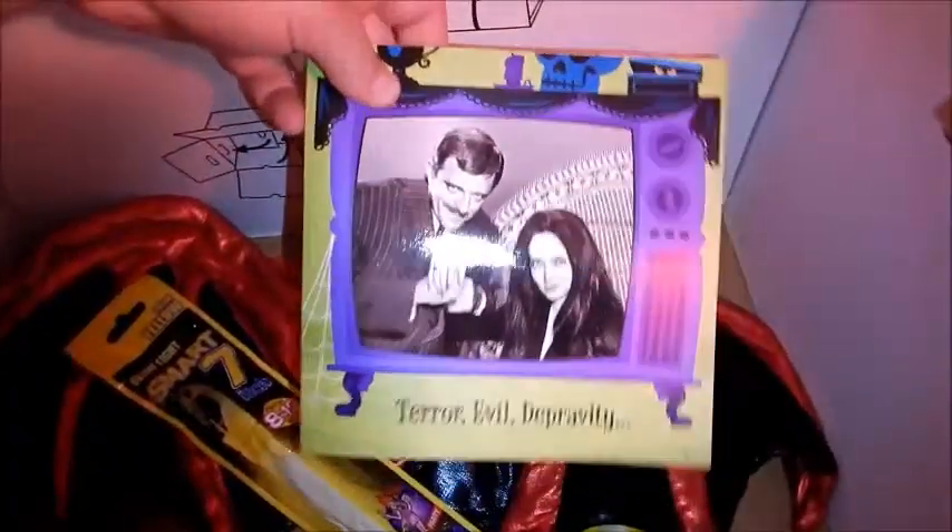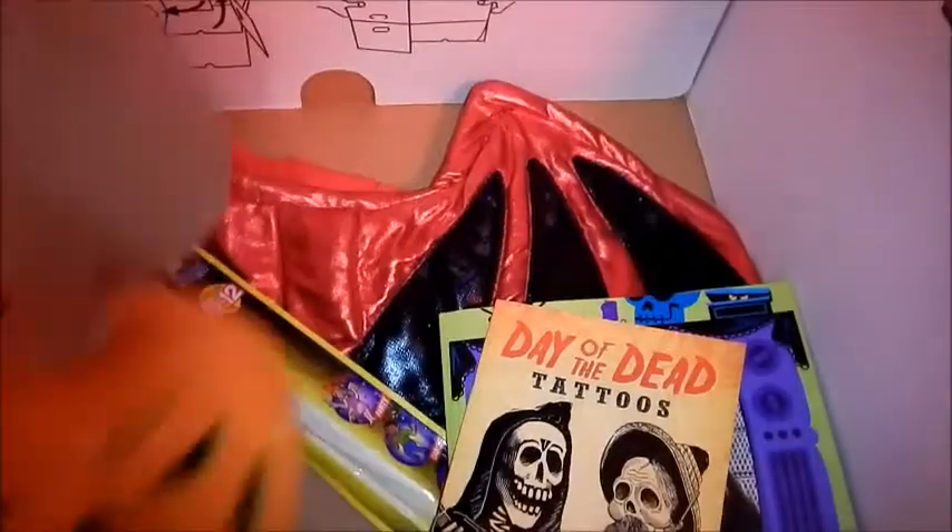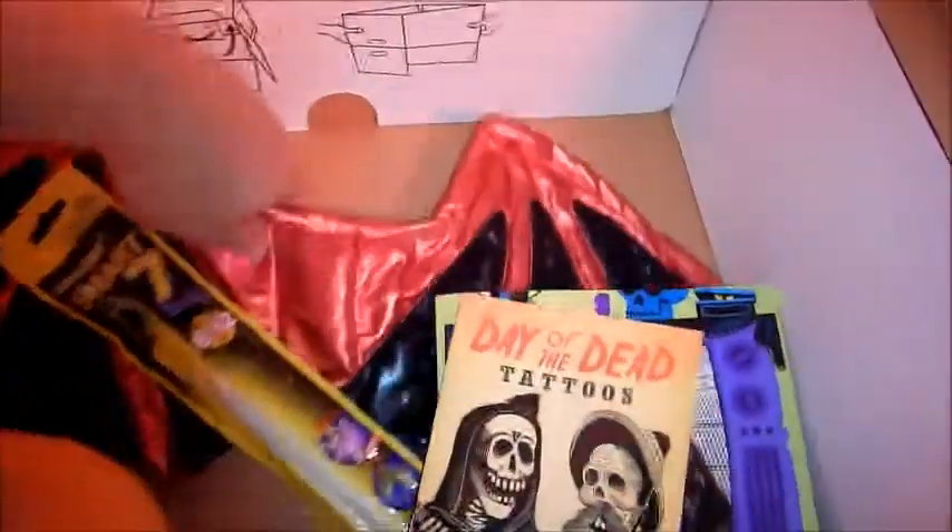It used to play the Addams Family theme but apparently it has died - bummer. Day of the dead tattoos. Alright, I guess that's it - found the bulk of what I was looking for.